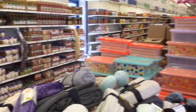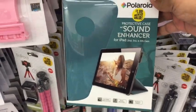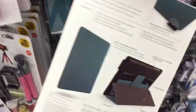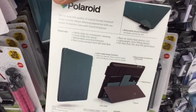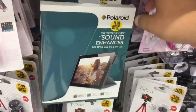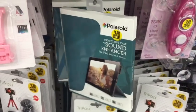Let's see what we find today — think about Christmas gifts! I just found this Polaroid iPad case. It's actually a sound enhancer. It's for second, third, and fourth generation iPads. I think this is definitely a good deal — it is only $1.99, and it feels like really good quality. You never know what you're going to find at the 99 for Christmas gifts.